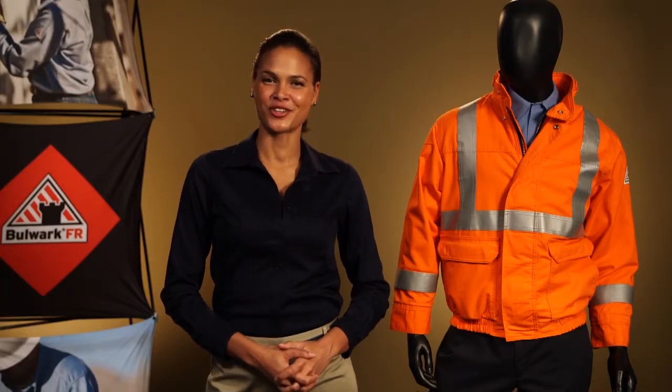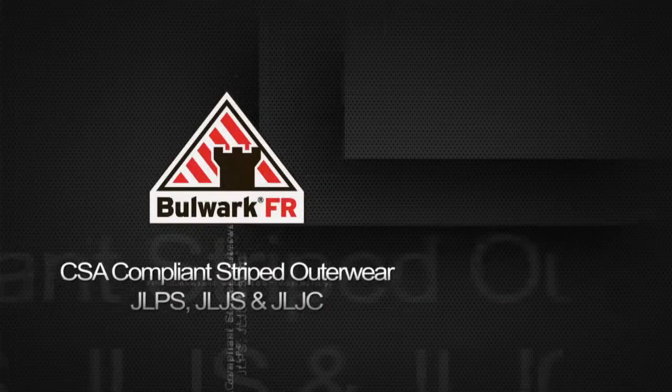For more information on these and other great Bulwark products, visit our website at bulwark.com. Thank you.